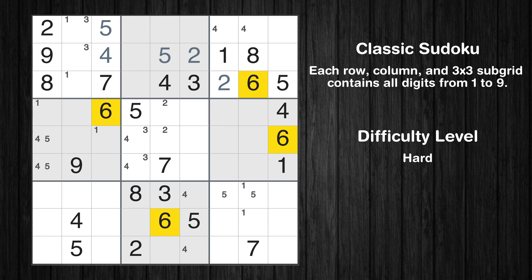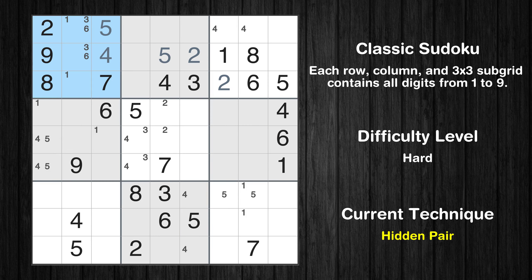Let's move to number 6. Only two positions left in the first box where value 6 can be placed. There is a hidden pair in box 1 — notice how the candidates 3 and 6 occur in only two cells. We have two candidates and only two cells where they can be placed in box 1. Therefore all other candidates can be removed from these two cells.